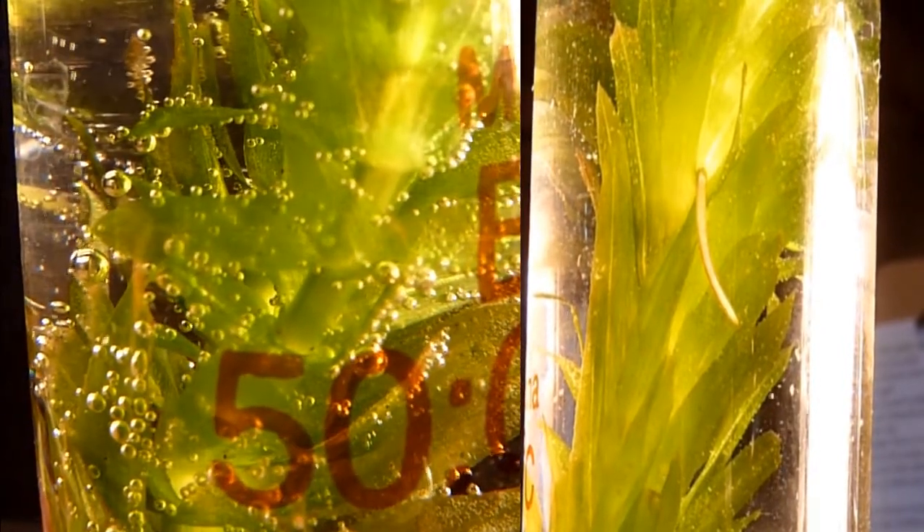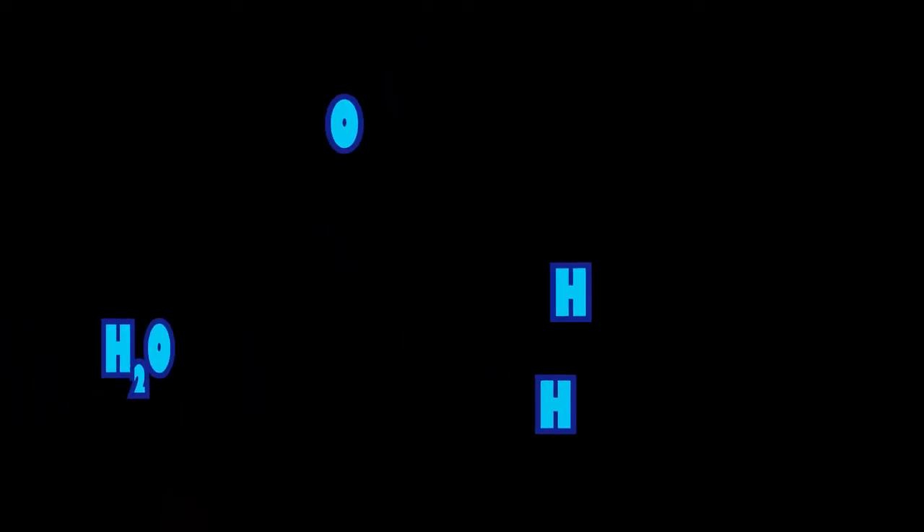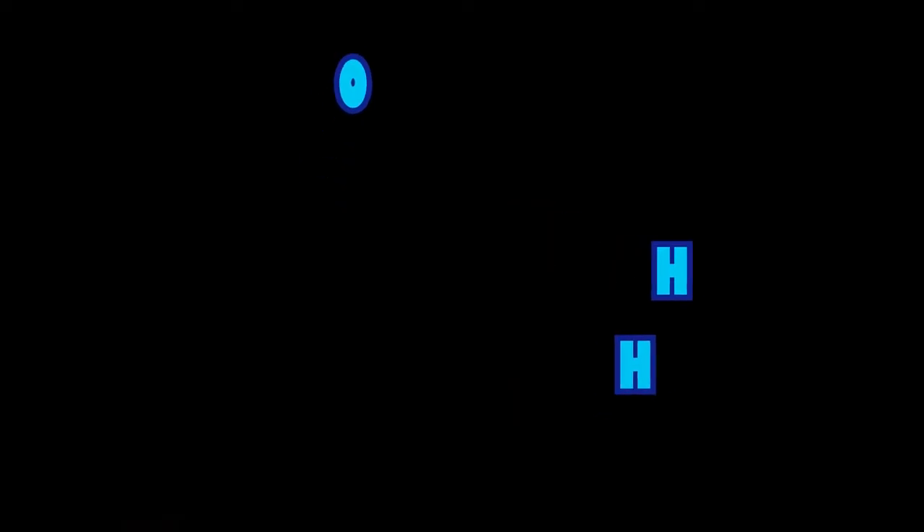Thank you, photosynthesizers of the world. Thank you. Little bubbles of oxygen coming up. Carbon dioxide, the sun — thank you.